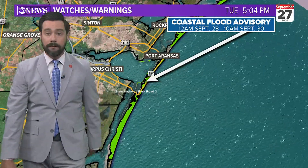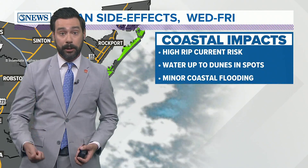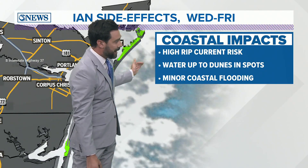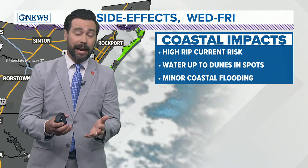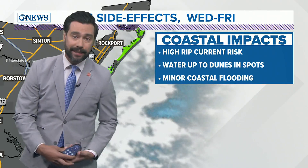We've got a coastal flood advisory in effect starting at midnight tonight, going through 10 a.m. Friday, September the 30th. For us, it's going to be the rip current risk, and water up to the dunes in spots is going to make driving difficult with that coastal flooding. This is all going to be Wednesday and Thursday — I think most impactful on Thursday — and then we'll see it kind of recede on Friday.